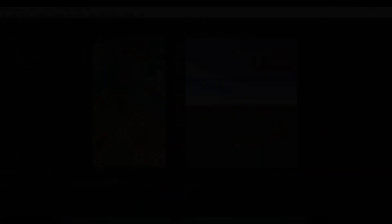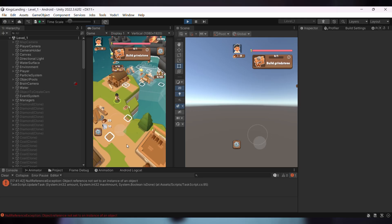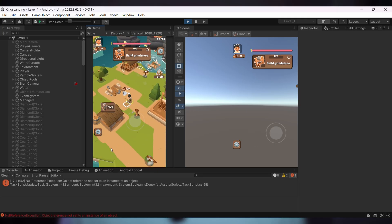In our team, my main focus is the visual part — the look, style, art, animations, and a little bit of game design. For my own games, I do everything: programming, art, design, marketing. It's more work, but also more creative freedom.